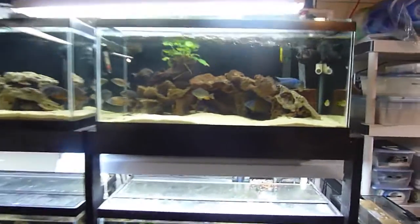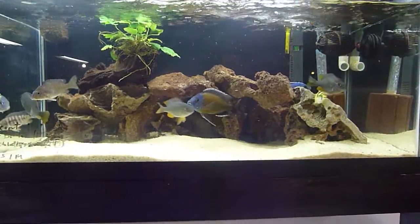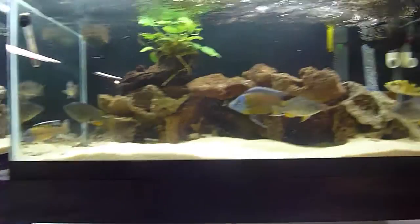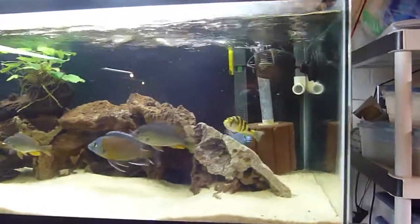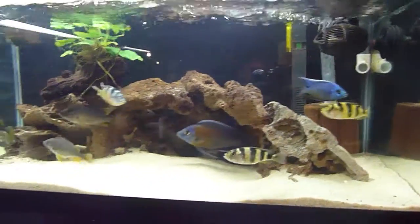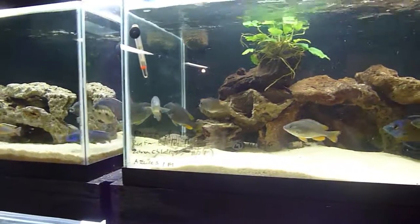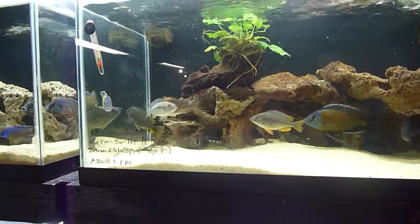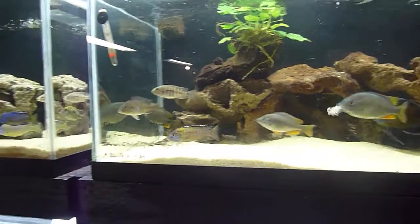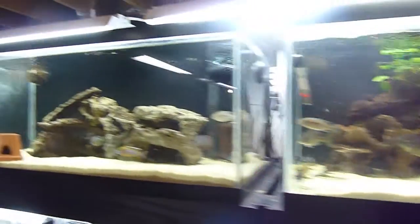On my rack here I have a couple of breeding groups. My red fin borleyi. I have Coprotachromus azurus — there he is in the back, just a giant beautiful male. I have my zebra obliquidins and I have a flavescent right in the corner here with a female. They haven't bred yet.